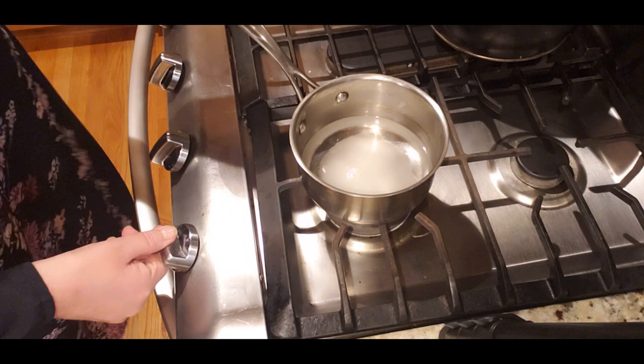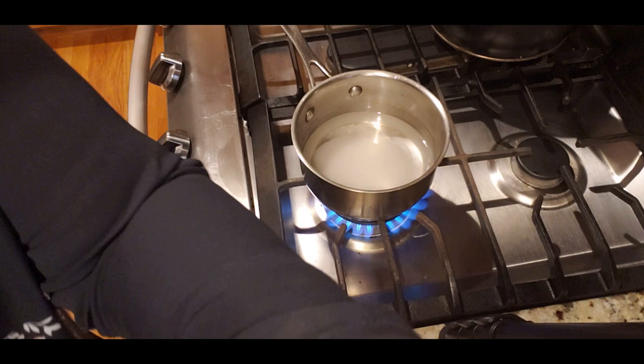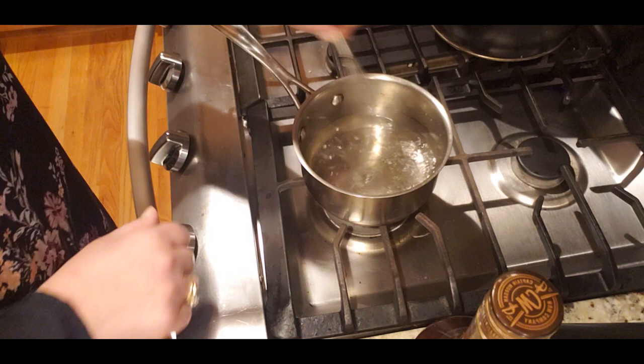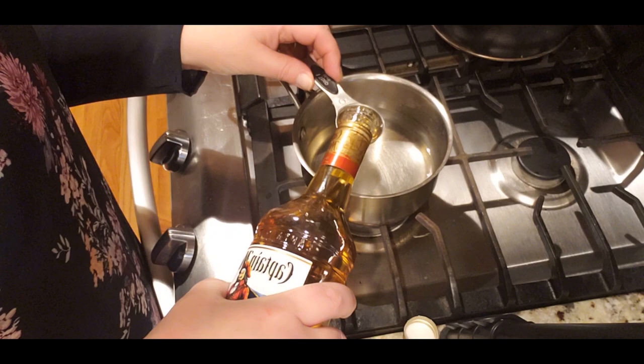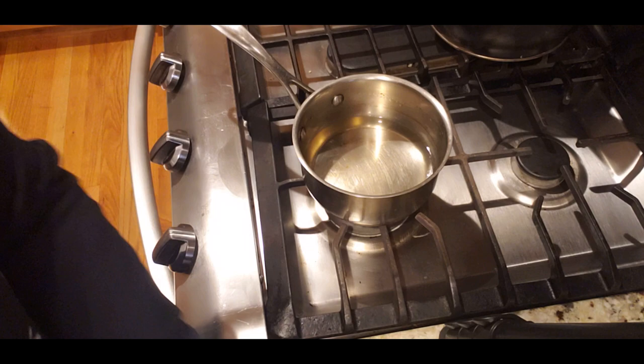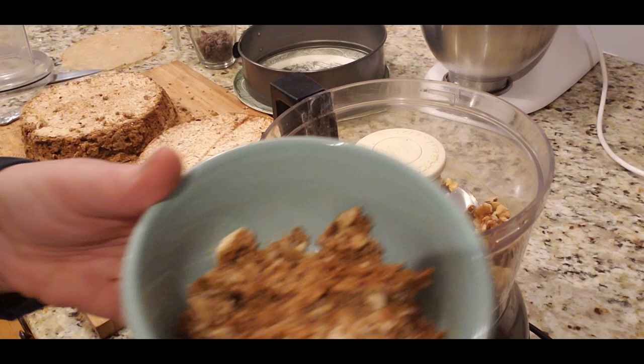Time for a simple syrup. I'll use it to soak the layers a little bit to soften them. Normally simple syrup is one-to-one water to sugar, but I'm reducing the sugar by half since it's already sweet enough. Since this is a holiday cake, I'm also adding a tablespoon of spiced rum — if I had cognac I'd use that — but you can use vanilla instead.